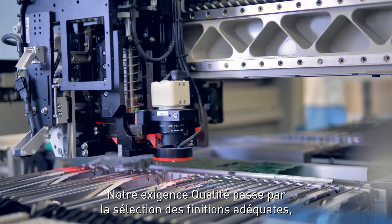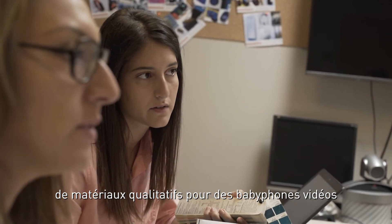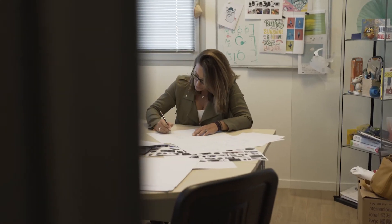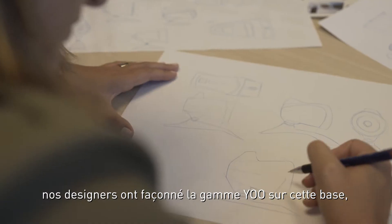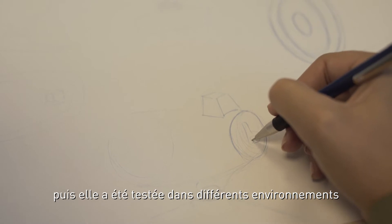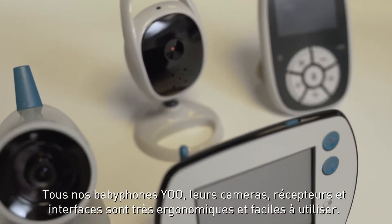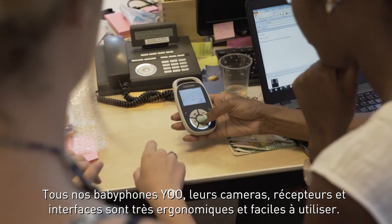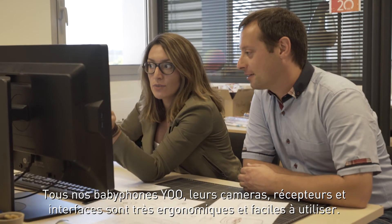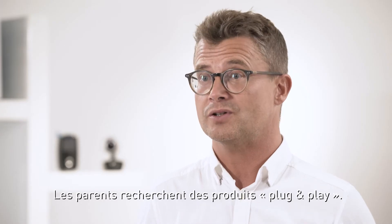We have high standards, selecting the very best quality material to produce long lasting Baby Monitors suitable for everyday use. Our designers develop the range with this in mind. Our team then tests their suitability in different environments such as in our laboratory, at home and garden. All our U-Baby monitors are highly ergonomic, easy to use from the camera to the receiver and its interface. We keep in mind that parents are looking for plug and play products.